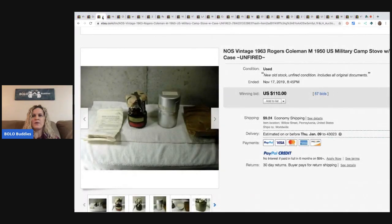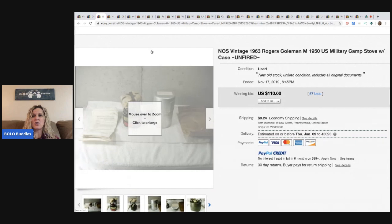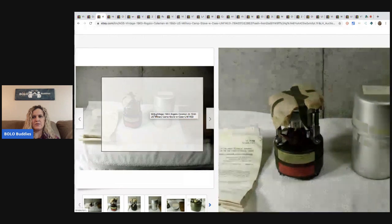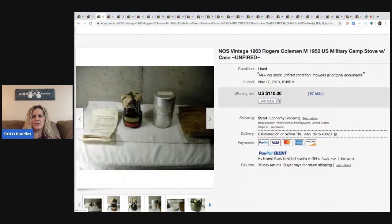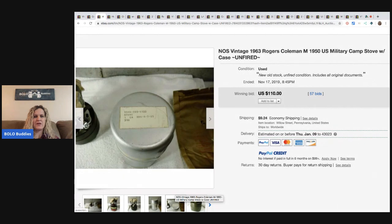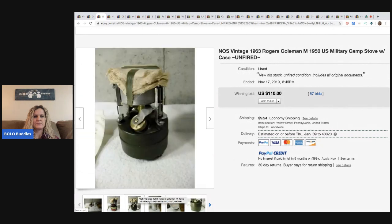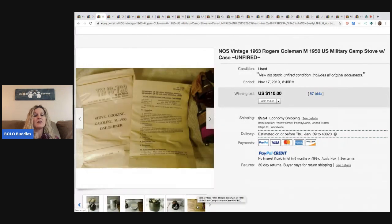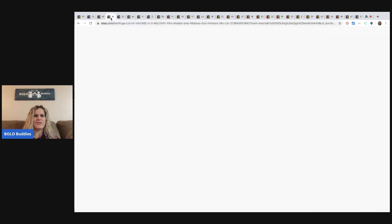This is a Rogers Coleman military camp stove with case. It says 'unfired,' so it's never been used. Super cool. It sold for $110, and the buyer paid shipping. It says it's from 1963 — there's the date on it. I wouldn't even know what that is unless it had the instructions. I love it when things come with instructions.